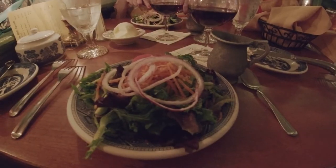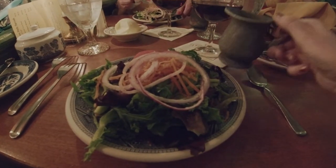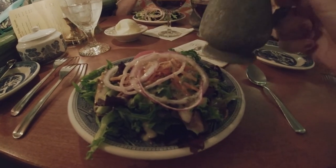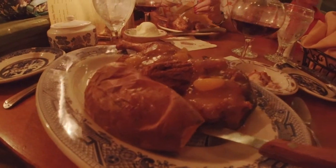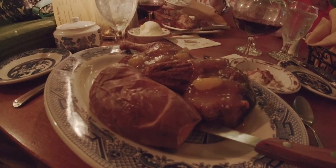My mom says the crab cake, which is made fresh here, is filled with hunks of crab. Brian got one with his dinner so we'll find out — delicious! With all dinners comes a house salad. My mom and I got the herbed vinaigrette, which comes in these beautiful pewter serving dishes.